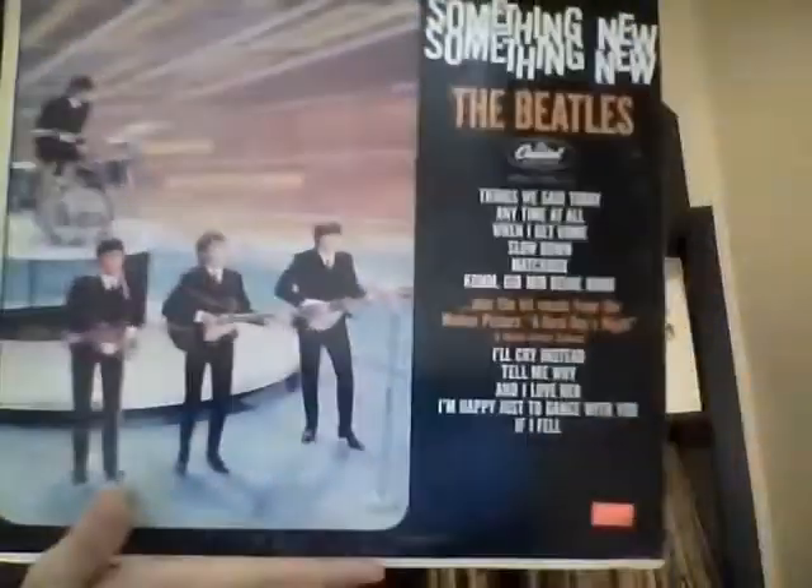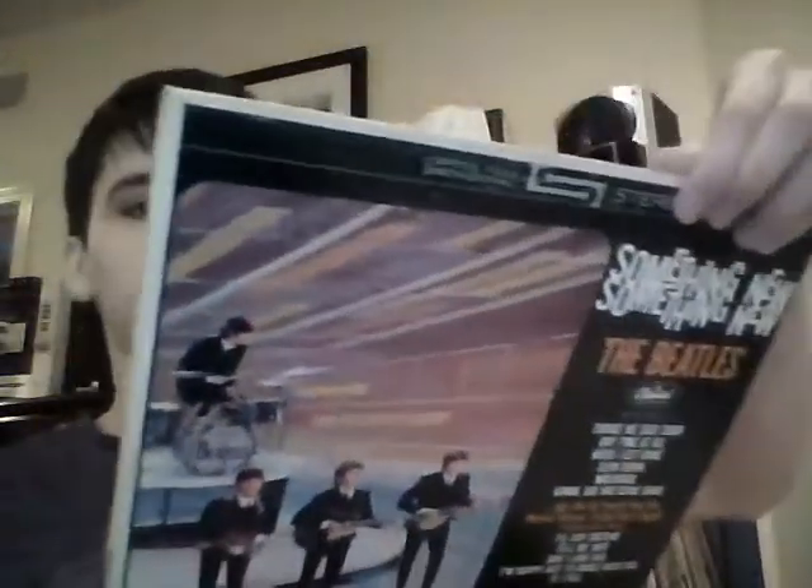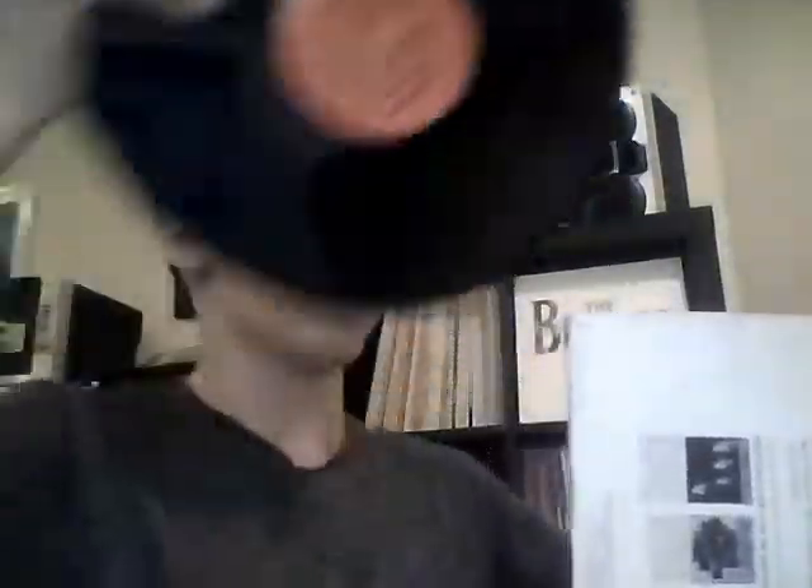I paid $4 for this one. There's a lot of tape on the cover, but it doesn't look real bad. The record itself looks in pretty mint shape — it's an orange label. That's one of my least favorite labels, but hey, it's still good. It's the Beatles, and it doesn't look in horrible shape.